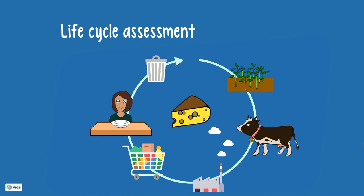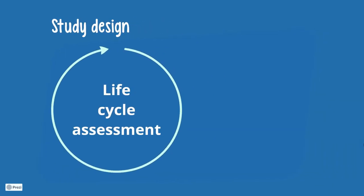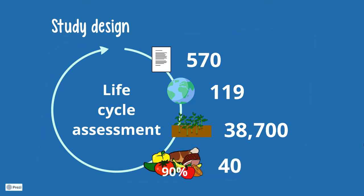The sum of all those resources is collected in this specific life cycle assessment. In today's paper, the authors used life cycle assessment data from 570 studies conducted in 119 countries, covering 38,700 farms and 40 products making up 90% of global protein and calorie consumption.